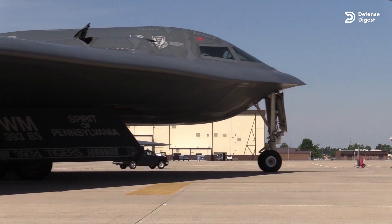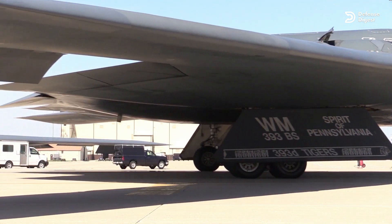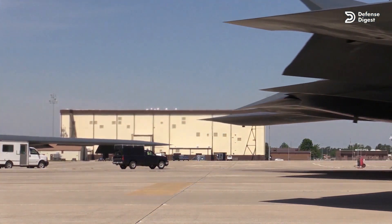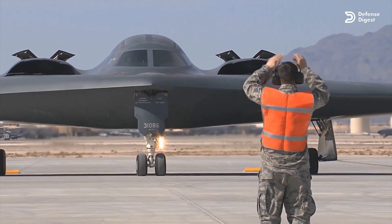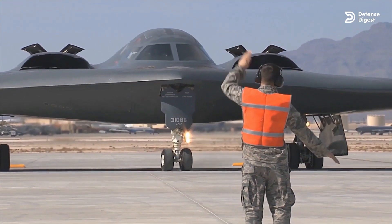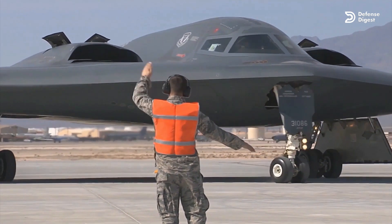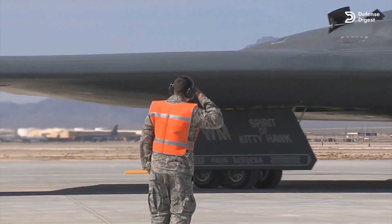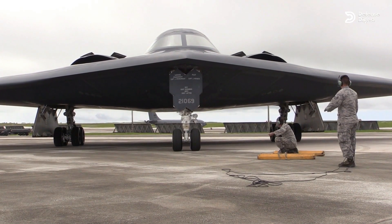Senior US Air Force leaders have said that stealth configuration, coating, thermal signature management, and radar-absorbing materials are only one arrow in the quiver when it comes to defeating enemy air defenses. This seems quite relevant to the B-2 defensive management system. The new advanced sensors are engineered to locate enemy air defenses so that B-2 bombers can elude them to minimize risk.